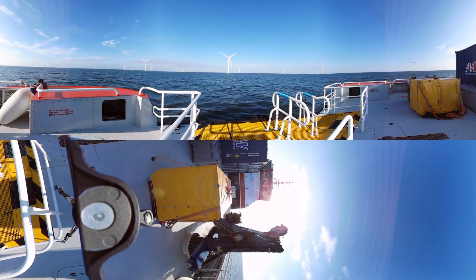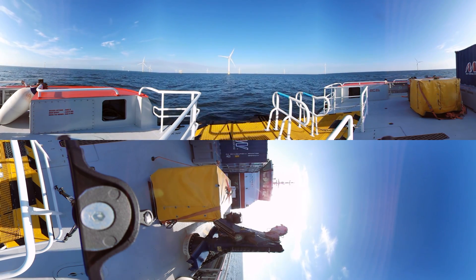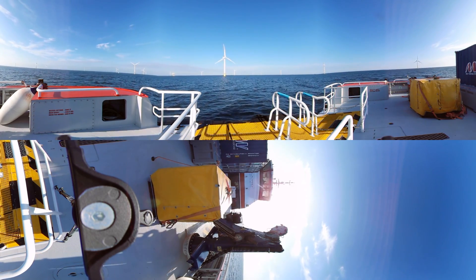The ship you're on is one of our service vessels which is used to transfer our technicians out to our offshore wind turbines. The turbines you see around you are all part of the Burbo Bank Extension Offshore Wind Farm.